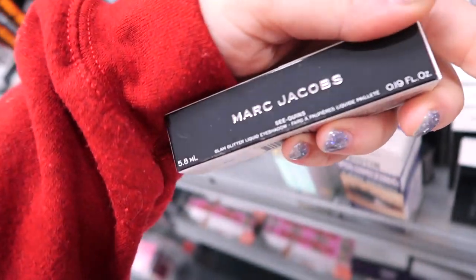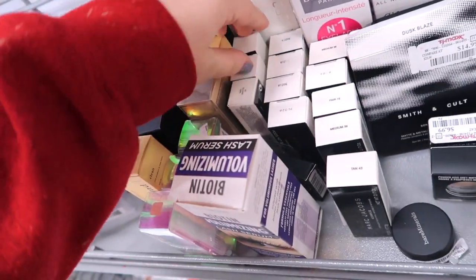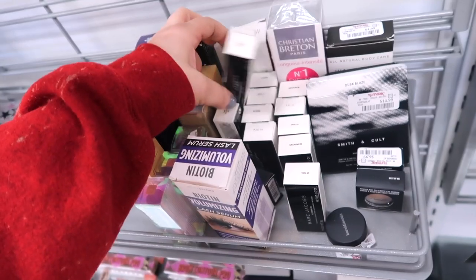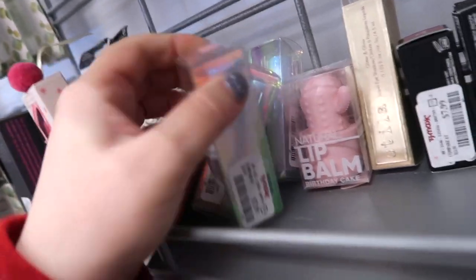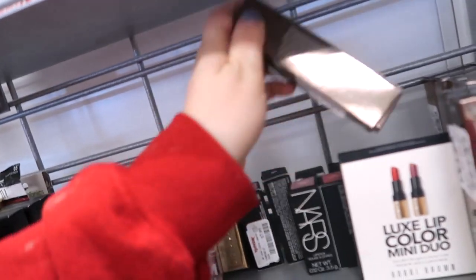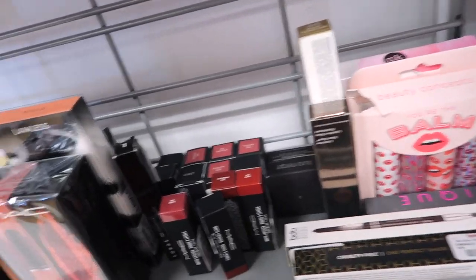This store also got in more of the Marc Jacobs glitters — the sequins in Gleam Girl — I think that's the one I picked up for $7.99. No new shades though, just Moonstone and Gleam Girl again. And they have tons more of those Becca lip balms all in the rose shade, tons and tons of them. And more Becca glosses — they are stocked up. These are mostly all that clear gloss in the shade Flamboyant. But that's pretty much it for this store today.